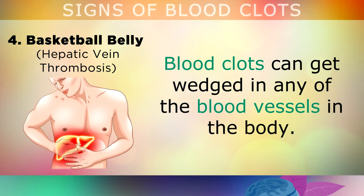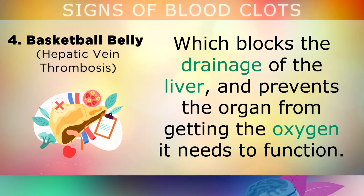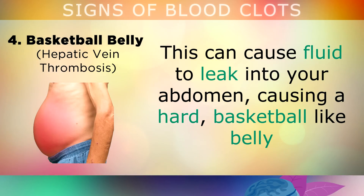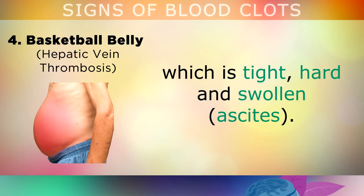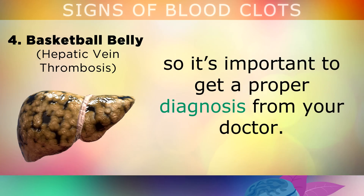Basketball Belly: Blood clots can get wedged in any of the blood vessels throughout your body. Sometimes they can even obstruct the hepatic veins in your liver, blocking the drainage of the liver and preventing the organ from getting the oxygen it needs to function. Blood clots around this area can cause fluid to leak into your abdomen, causing a hard, basketball-like belly which is very tight, hard, and swollen. Ascites can also be caused by other types of liver damage, not just blood clots, so it's very important to get a proper diagnosis from your doctor.